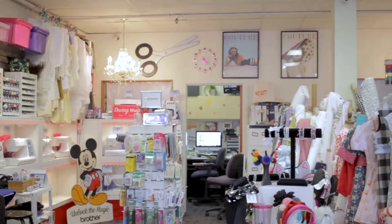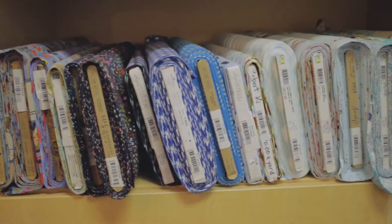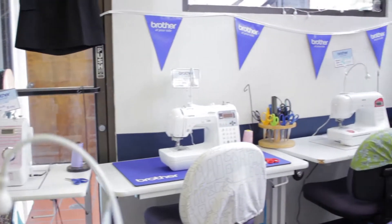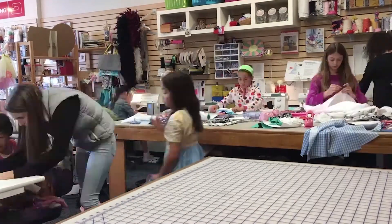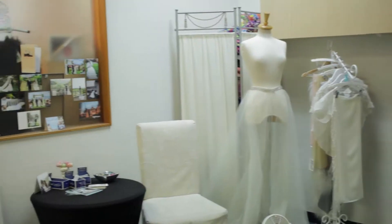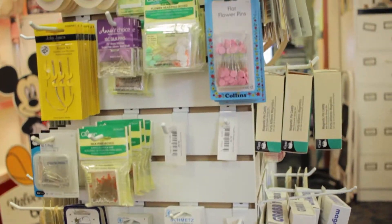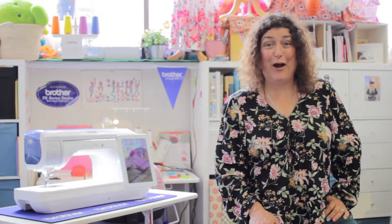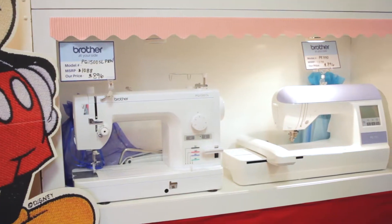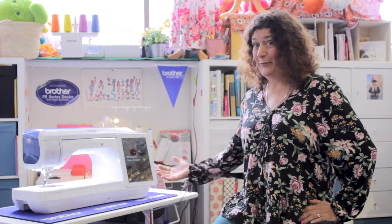Hi, I'm Lynn Gallagher and I'm the owner of Wee Scotty in San Francisco. We teach sewing classes, we offer bridal alterations, and all things sewing. We are your authorized Bay Area Brother Dealer, which is why we're proud to have the Brother Anovus XP1 Luminaire.